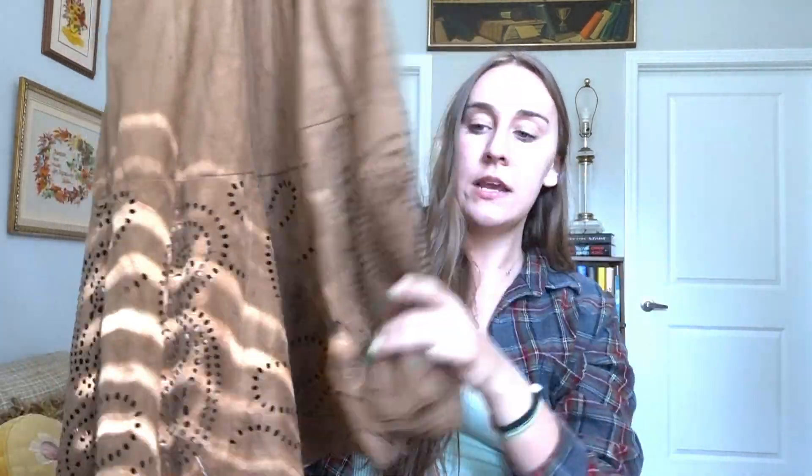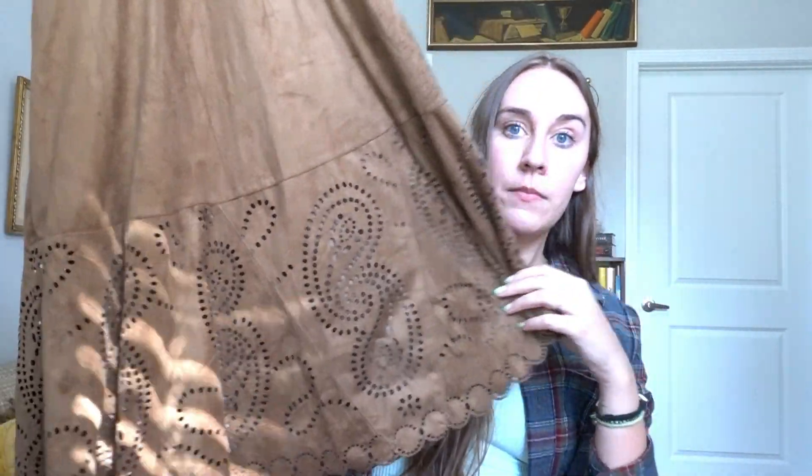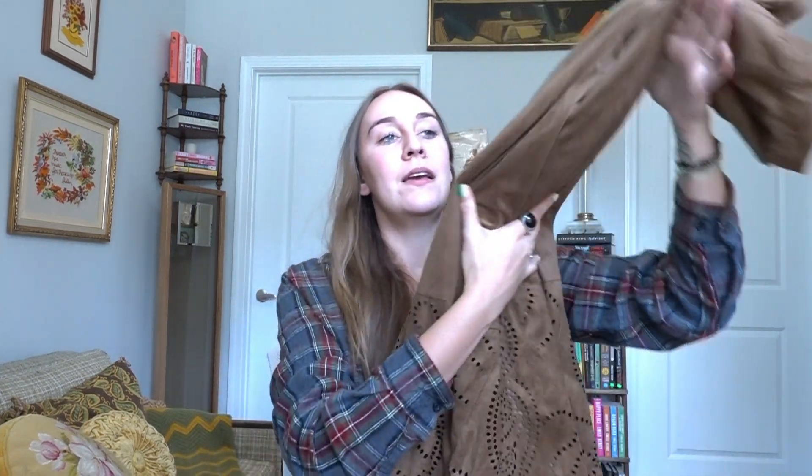Next up I have a skirt — it's a really pretty brown suede with this laser cut paisley ruffle bottom trim and I love it. I've been trying to thrift some vintage maxi skirts; the midi and mini skirts I have in my closet just don't really fit my vibe anymore. So when I found this one I was hoping it would make the perfect outfit, so I did pick it up and we'll see if it works into the outfits I have in mind.